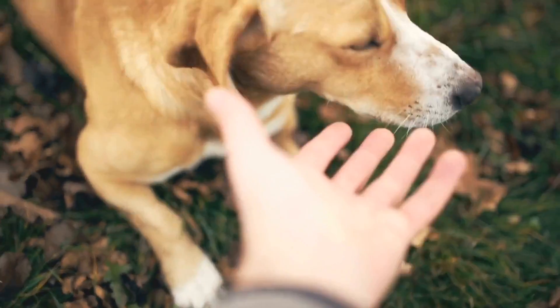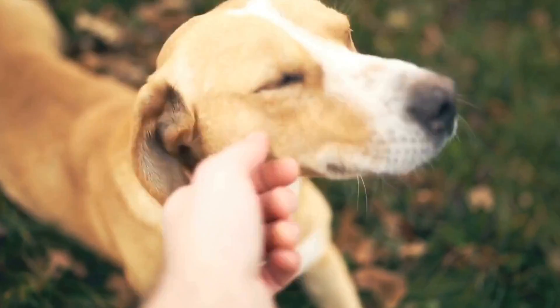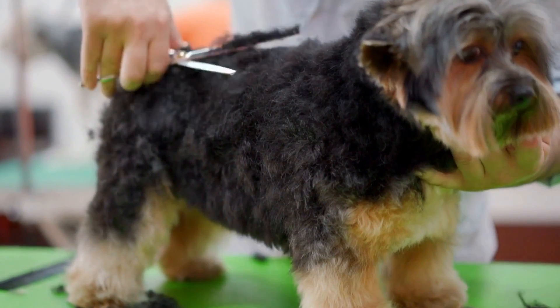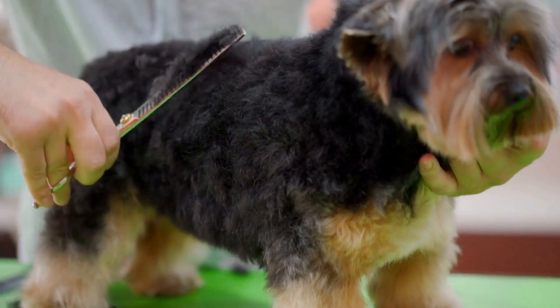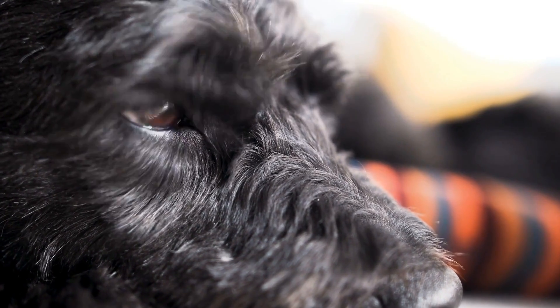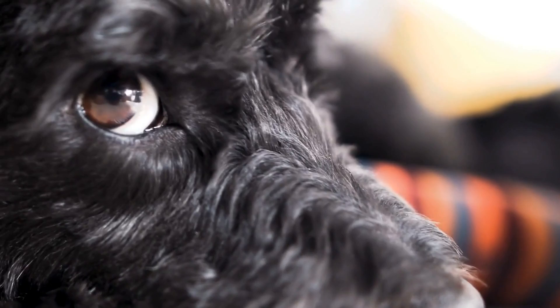Conclusion. Barking at reflections can be a challenging behavior to address, but with patience and consistent training, it is manageable. Identifying the triggers, blocking the view, training your dog, redirecting attention, using white noise, seeking professional help when necessary, and managing their environment are all effective strategies in stopping this behavior. Remember, each dog is unique, so it may take some time to find the solution that works best for your furry friend.